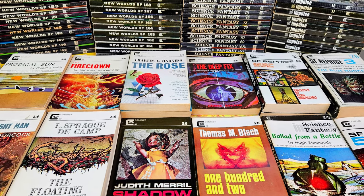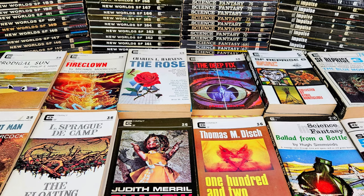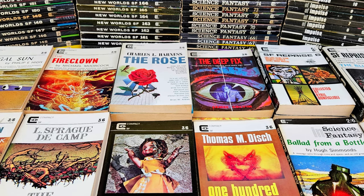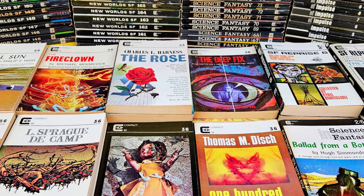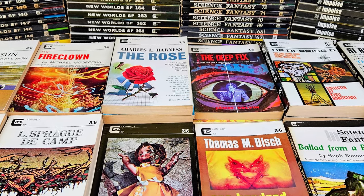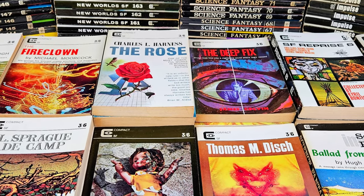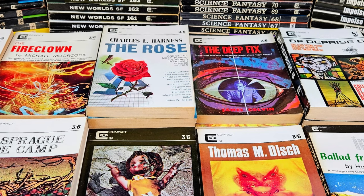I'm really pleased on the whole with the condition of these — they're much, much better than some of my other collections. If you have enjoyed today's video, do please give it that thumbs up and hit the subscribe button if you've not already for regular vintage paperback content. I'll look forward to seeing you again very soon. Bye.